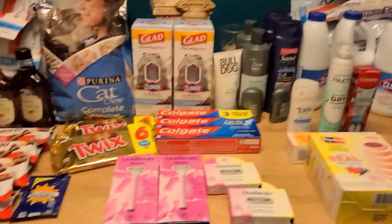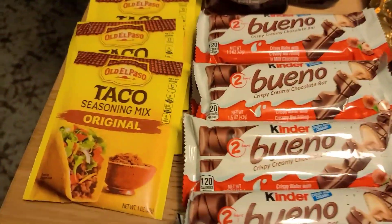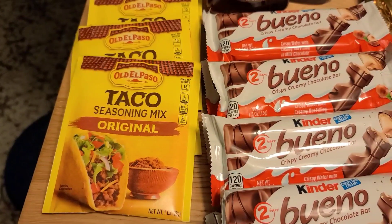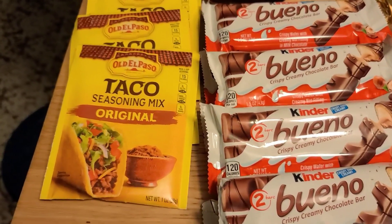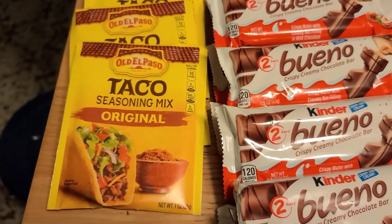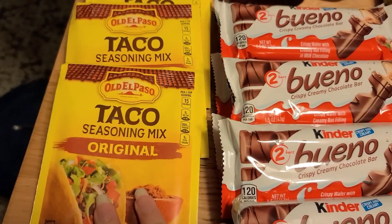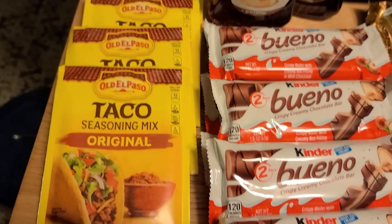Everything else here is Walmart. Starting off, I did the Old El Paso deal again. The Old El Paso packets are $0.87 each. There is a Shopkick bundle — buy two and get $1.80 back, making it a $0.06 moneymaker. If you usually buy these packets, it's just a nice way to stock up.